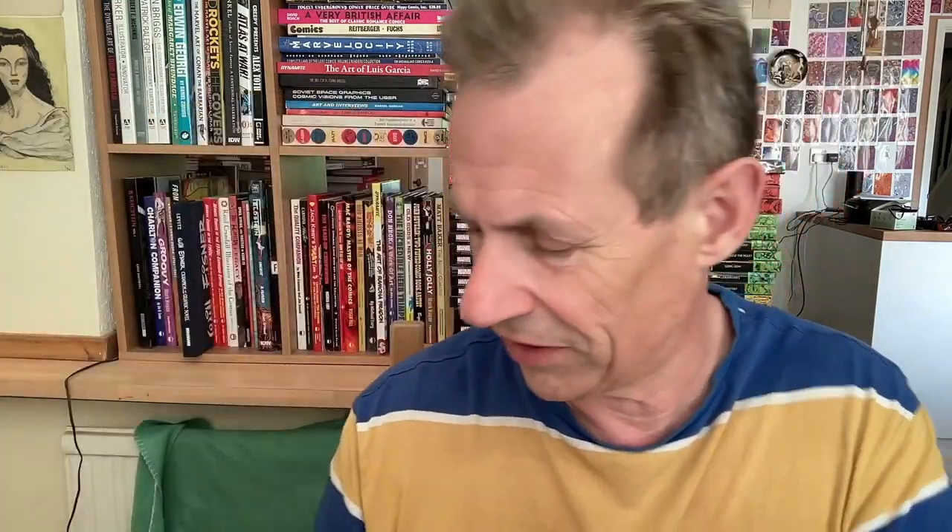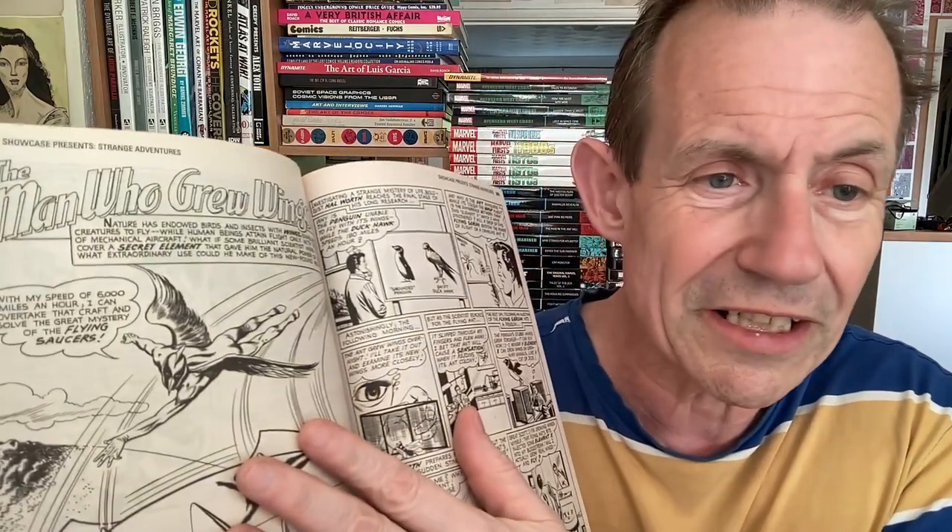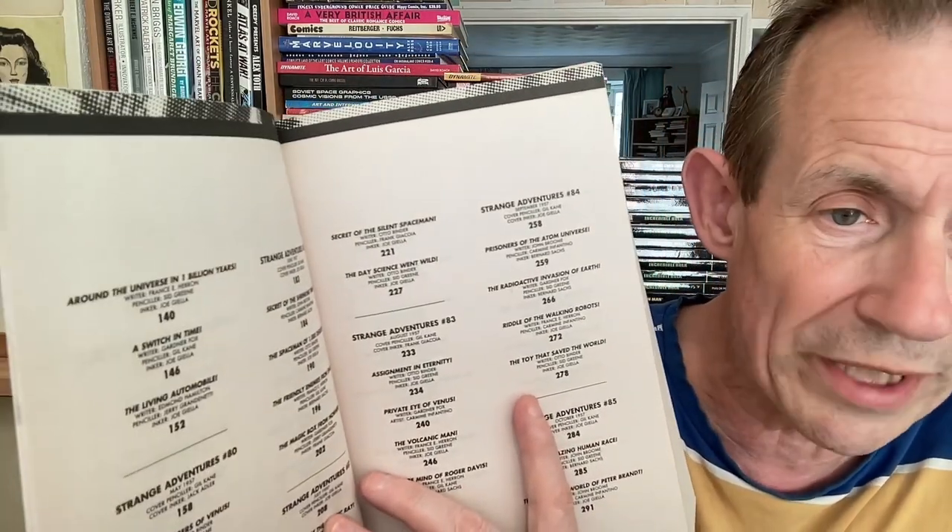Strange Adventures volume two continues with more great stories. You've got 'Around the Universe in One Billion Years,' 'Mind Robbers of Venus,' and lots of Gil Kane artwork — you can always tell his work. There's Carmen Infantino too. 'The Invisible Invader from Dimension X' and 'The Incredible Eyes of...' — I can't quite make that one out. Volume two only got up to 1958, though there were many more stories after that. It's a pity they never got to print them all, and I suspect we'll never see them in Omnibus form.